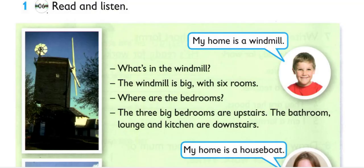My home is a windmill. What's in the windmill? The windmill is big, with six rooms. Where are the bedrooms? The three big bedrooms are upstairs. The bathroom, lounge and kitchen are downstairs.